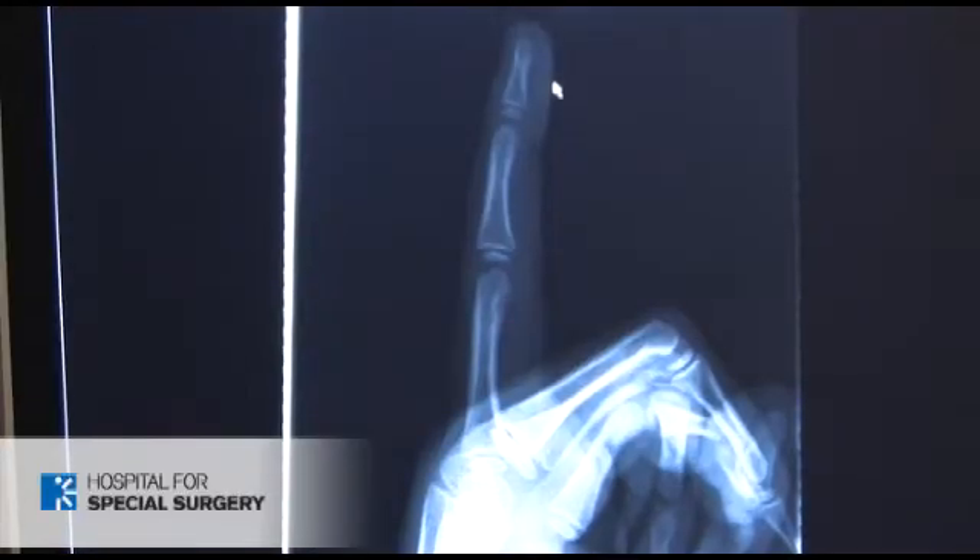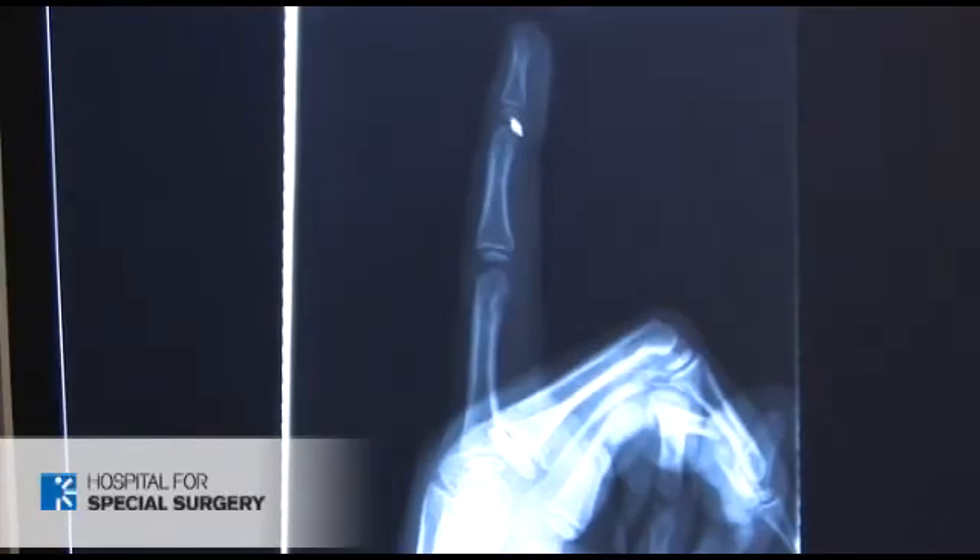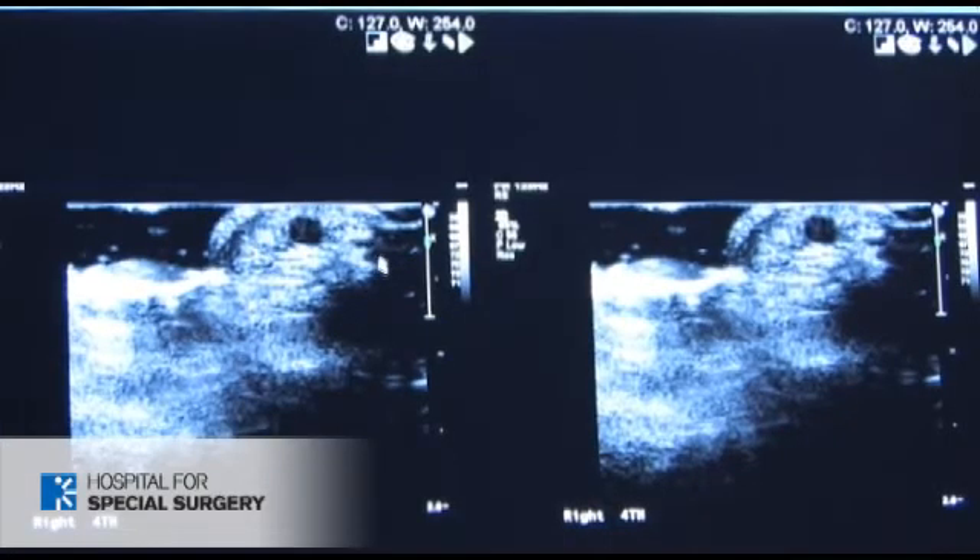I'm going to show a case here of a little girl that had a painful fourth finger, had negative x-rays of her finger. And when she was brought over to ultrasound for the scan, we found the source of her pain. It was a little nodule at the tip of her finger, about two millimeters in size.